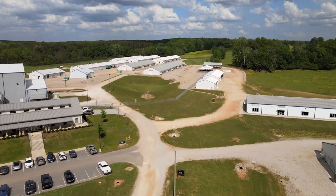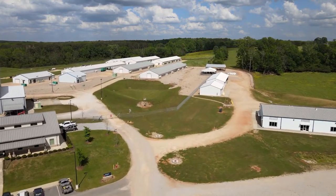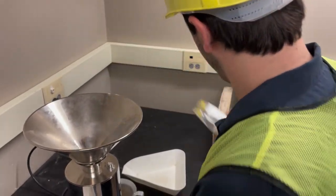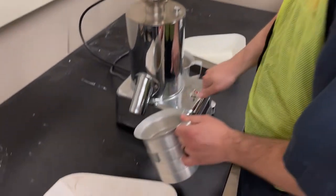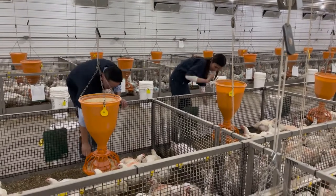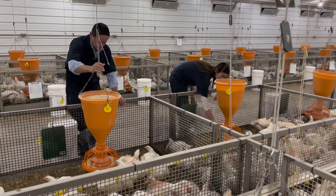Improvements in genetic selection have allowed broilers to reach market weights in shorter time. We have a better understanding of the nutritional content of feed ingredients, which allows us to formulate diets more precisely. The poultry industry is producing more meat and using less resources.